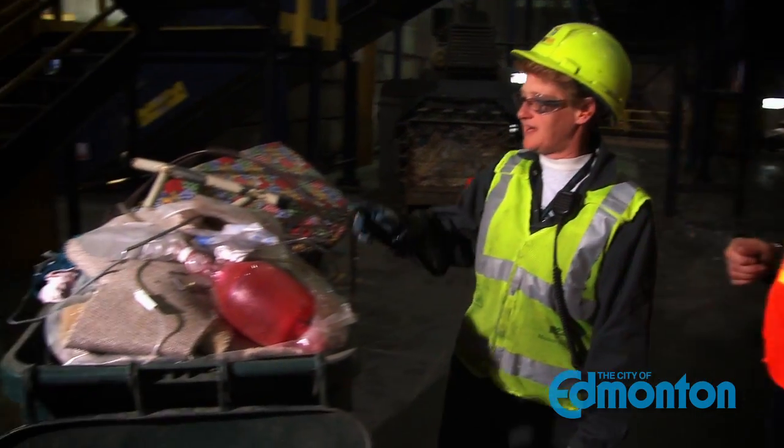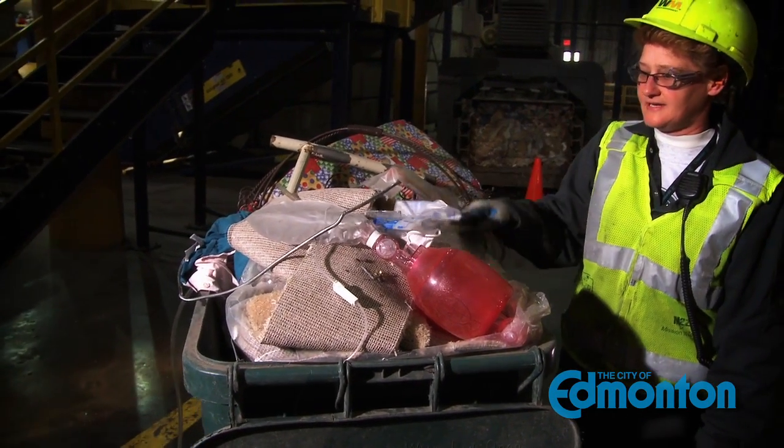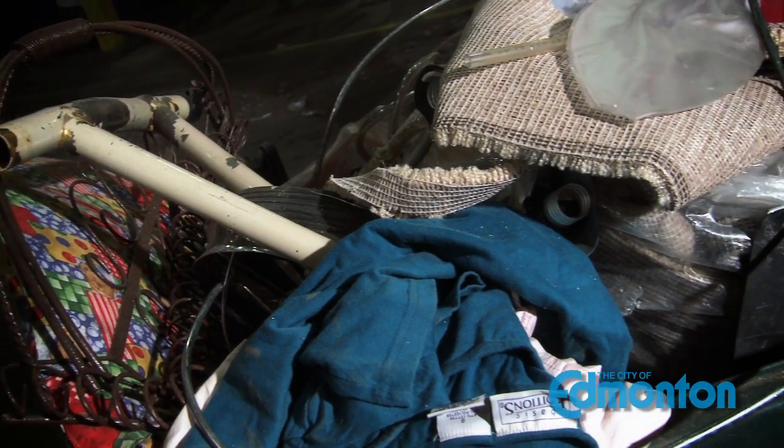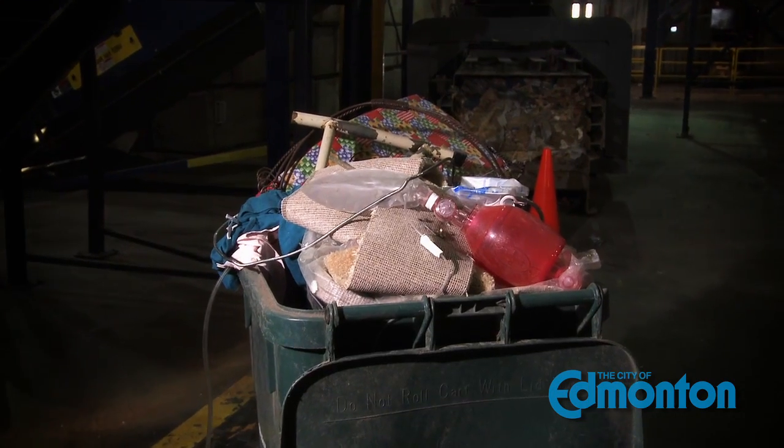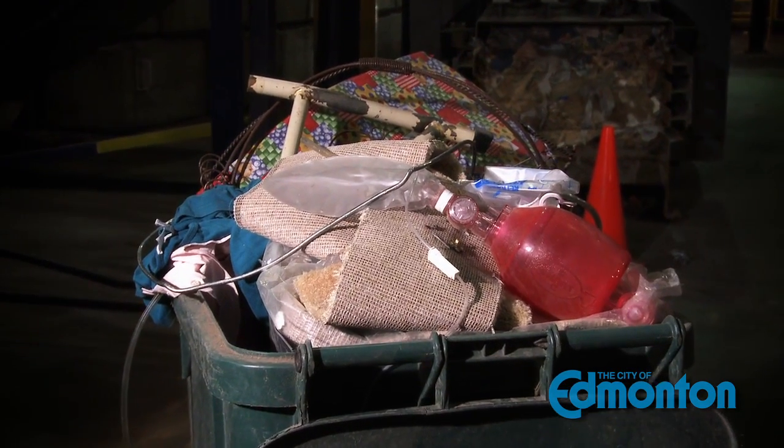I'm here with Wendy, she's lead hands here at the MRF. We're discussing the recycling sorting process. Wendy, can you tell us — are there any types of items you get that you really don't want? Well, we get quite a few actually. We get a lot of wire, tubing, bicycle parts, motor oil, paint, and gasoline. If there is one thing you could tell Edmontonians to remember, what would that be? I think the big thing would be: keep your garbage separate from your recyclables. The garbage belongs in the garbage. We don't want the carpeting, the clothing, anything like that.